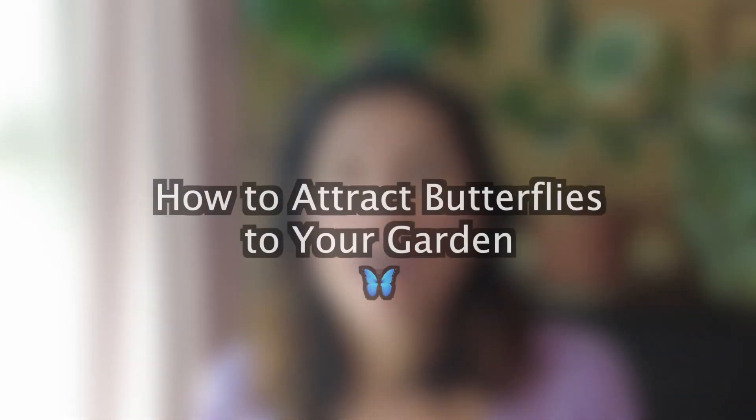Hi everyone, my name is Celine, Wellness Babe here on YouTube. Today I'm going to talk about how to attract butterflies to your garden.